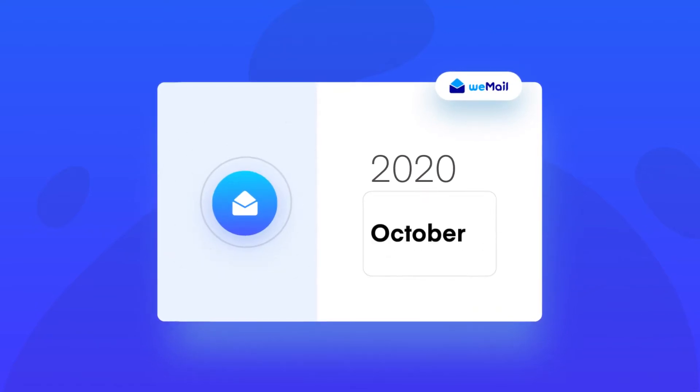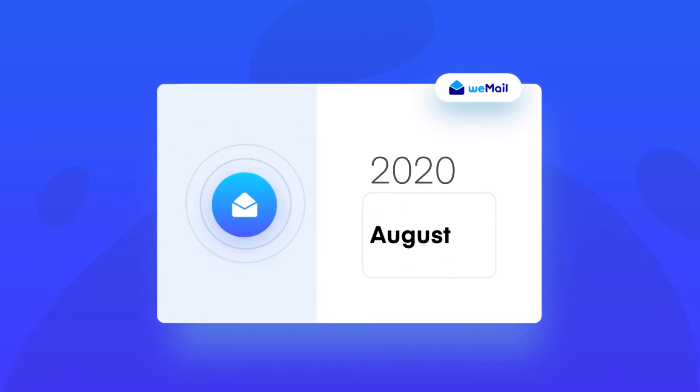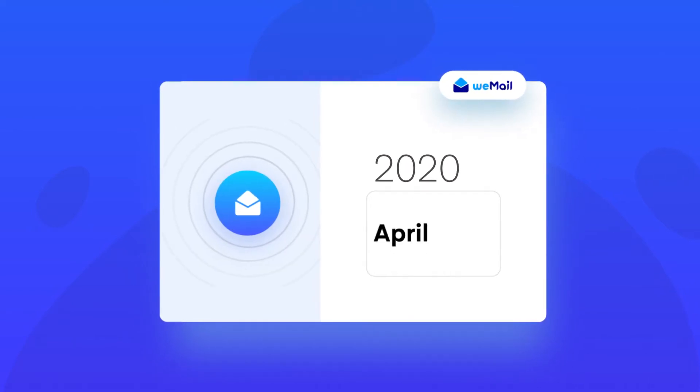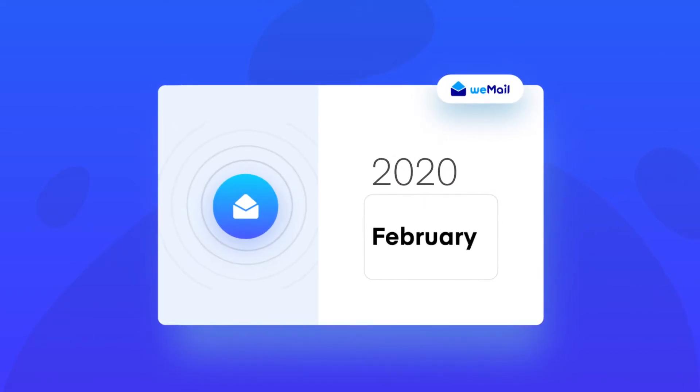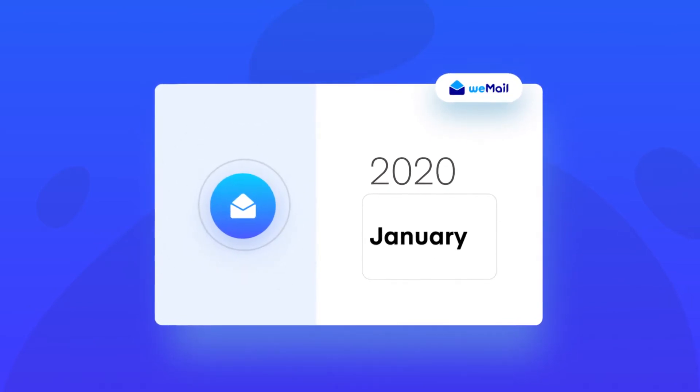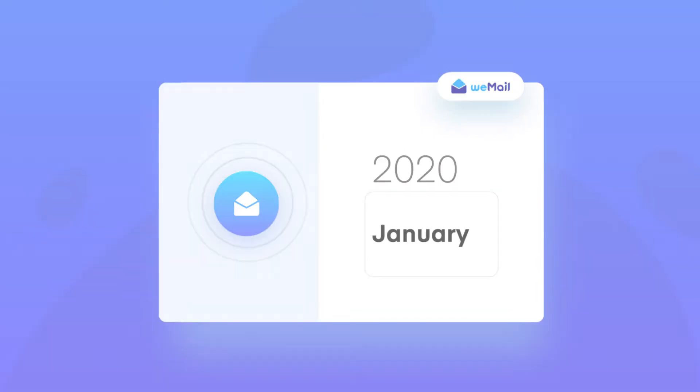Even before the pandemic began, email marketing was one of the most effective marketing channels. Weemail was launched this year to serve startups and new businesses who deserve an affordable email marketing solution in these tough times. So what made Weemail the right solution?